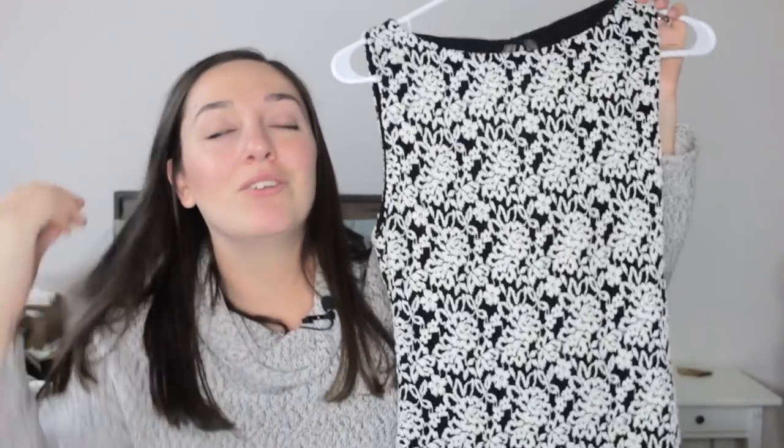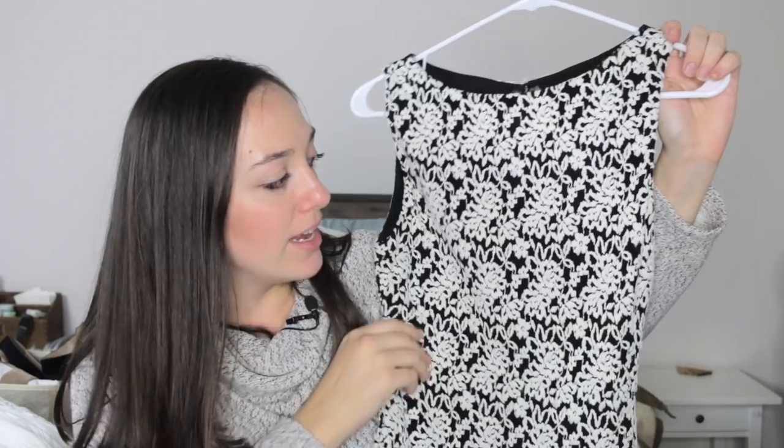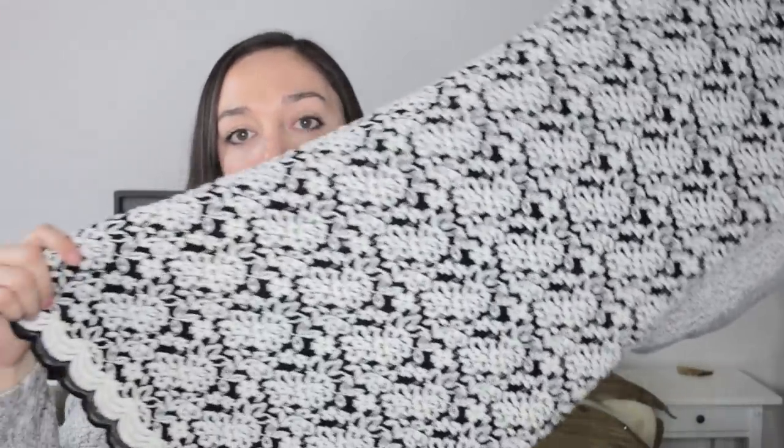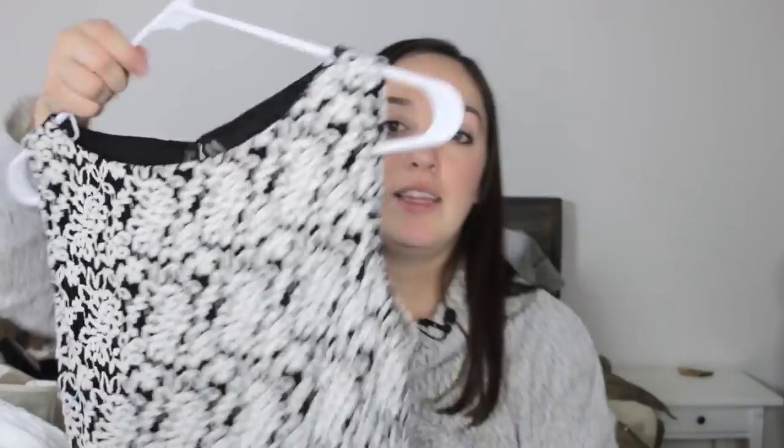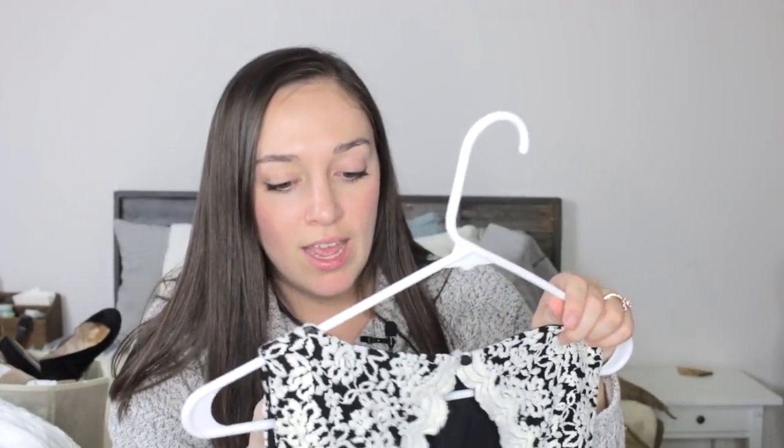Next is an Alice and Olivia dress that I was so excited to find. It's a black netted lace with white appliqué detailing on top, scalloped bottom, and a black liner inside. The back is stunning — it has a high neckline in the front but the whole back is open with scallop detailing and a zipper. It's a size 4, really pretty, and great for the holiday season or even work.